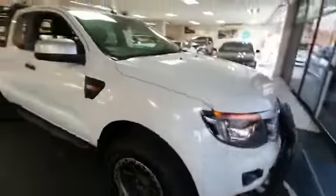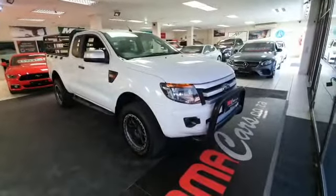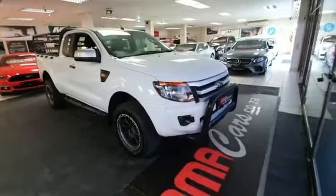Stunning vehicle guys — hurry to MMA Cars. Remember, all cars are sold with DEKRA and AA roadworthy certificates for your peace of mind driving. Thank you.